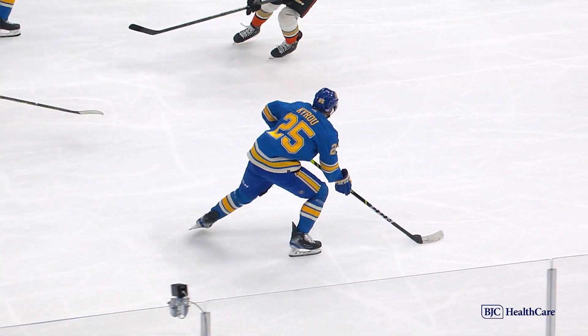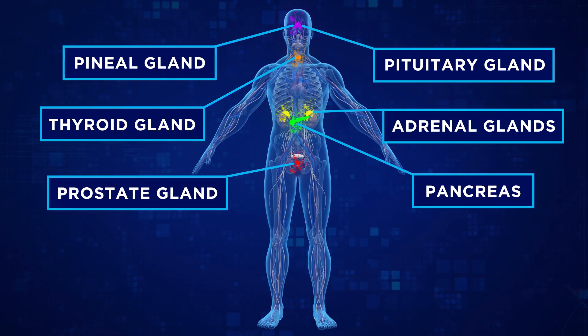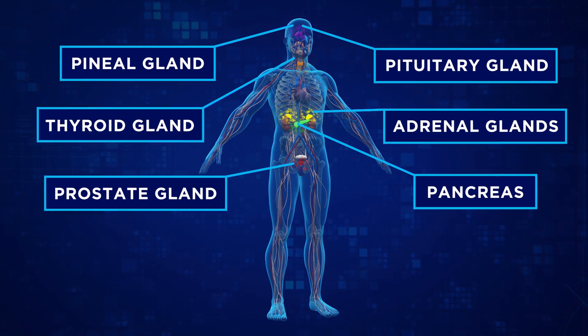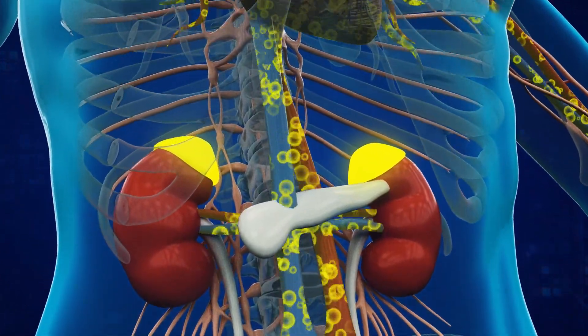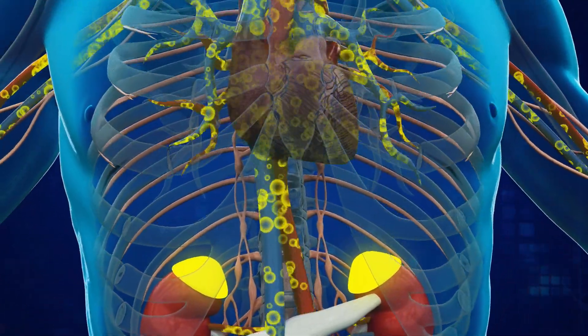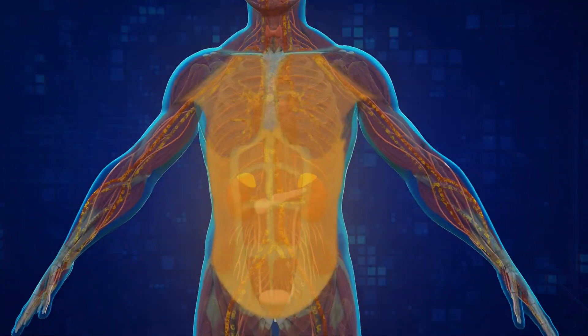The endocrine system is incredibly complicated, but you can think of it like a trucking company in the body. The system is made up of multiple glands — these are like the factories — and they produce and release hormones into the trucks. Those go out into the bloodstream, which you can think of as the highway, carrying information and instructions from the factory to the target parts of the body.